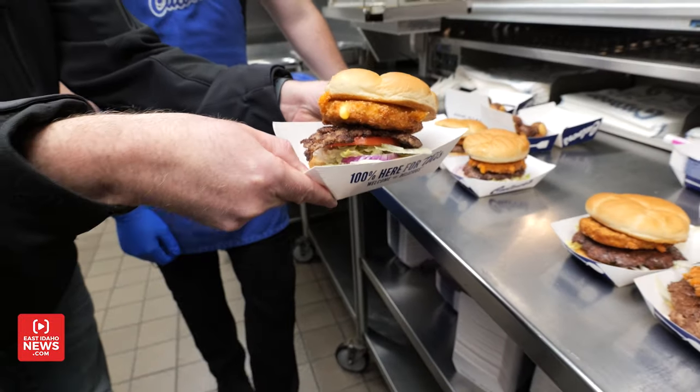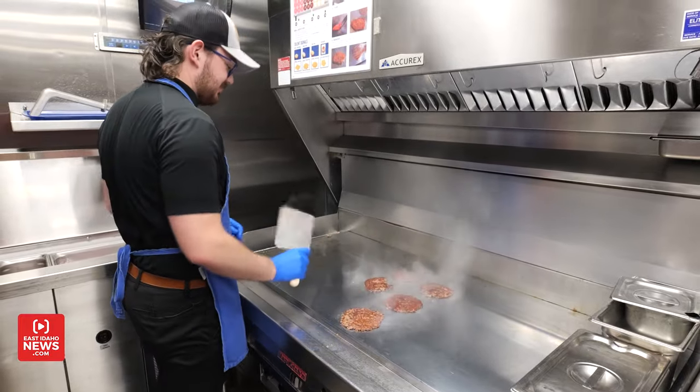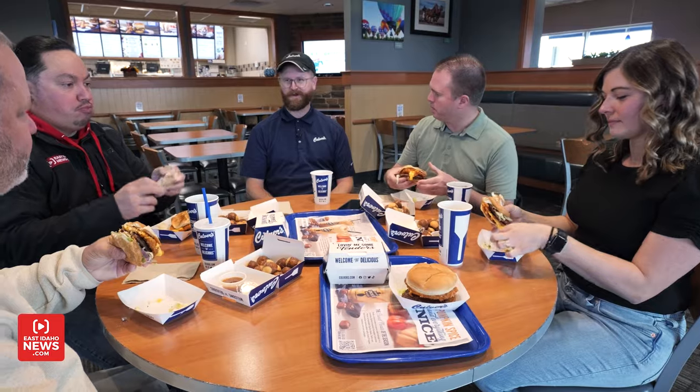So it comes on our standard deluxe, so it has the mayo, pickles, onions, lettuce, and tomato with our fresh, never frozen ground beef. And then it's got a saucer-like cheese curd patty on top of it — just like you're putting cheese curds on top of your burger.